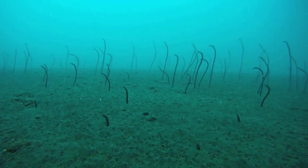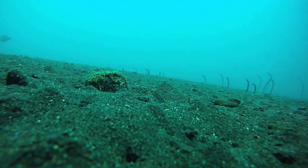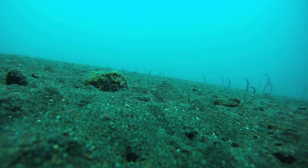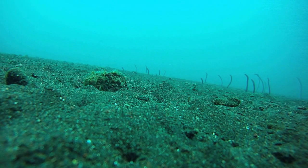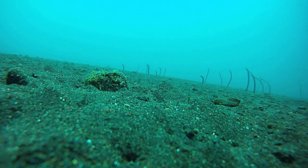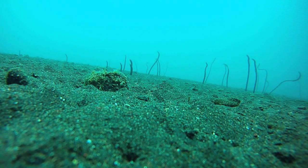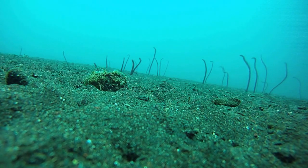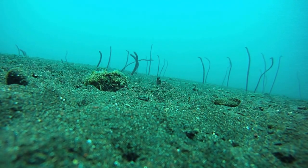These are garden eels, which we filmed just off of Bali. Unfortunately I was with a dive group at this point, and as I'm filming I'm watching my dive group go away and get further and further away, so I have to leave before I really want to. But you can see as you swim over, the garden eels disappear, and then as you leave, they slowly come back out. You can see them hide again when I come back to get the camera.